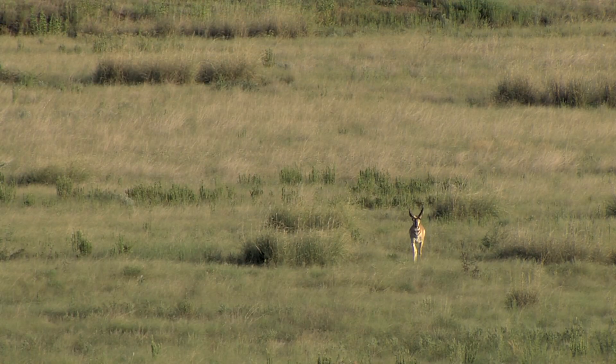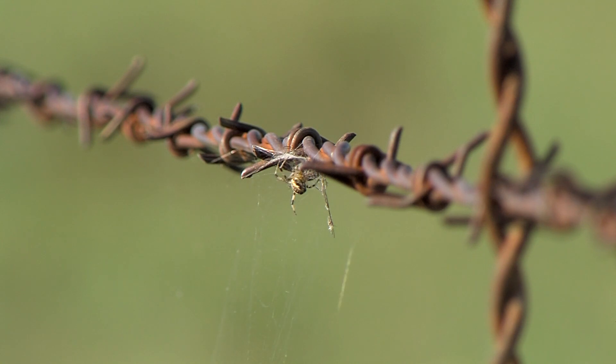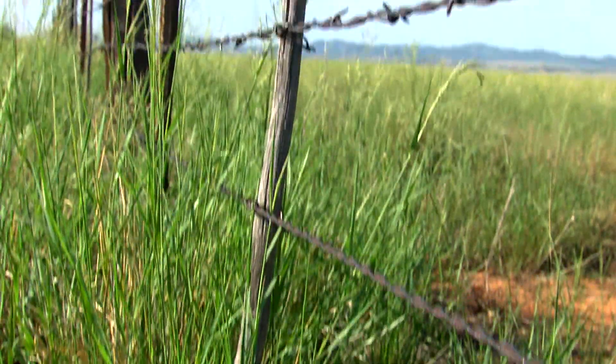The Senoida-Elgin herd had been crashing hard, and by 2011 only a handful of animals remained. It's unclear exactly what caused the population decline, but growth and development, roads, and fences are at least partially to blame.